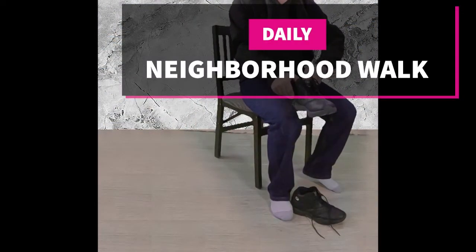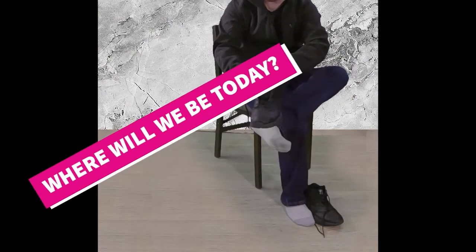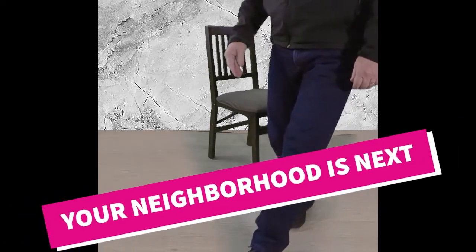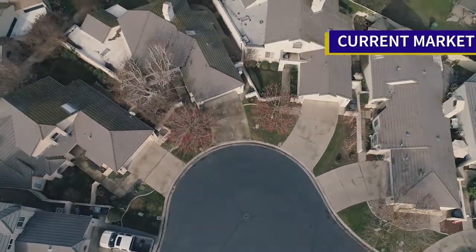Welcome to our neighborhood walk where we show you what's for sale by various realtors in local areas. Today we are in Patterson in the area east of Ward and between East Las Palmas Avenue and Marshall Road.